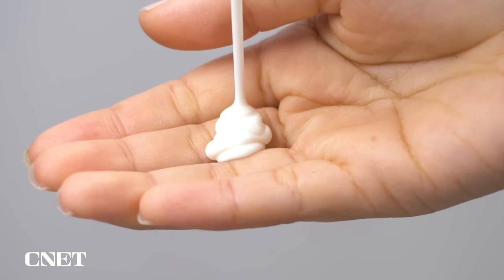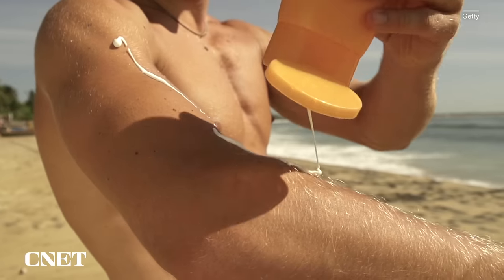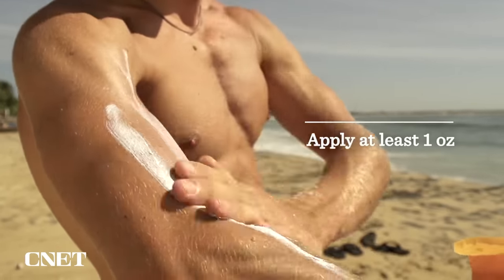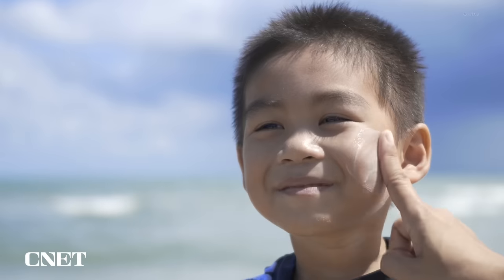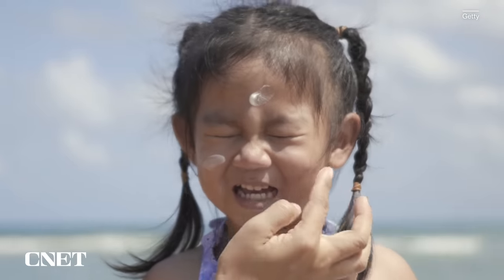Another really important consideration is making sure you're applying enough sunscreen. To cover the entire surface of your body, the FDA recommends applying at least one ounce of sunscreen, or the amount it takes to fill a shot glass. If you're just covering your hands and face, you'd obviously use less. And remember to reapply every two hours or immediately after swimming or excessively sweating.